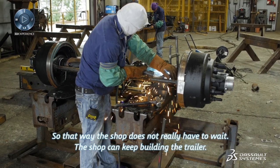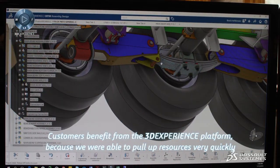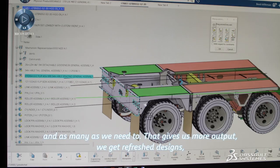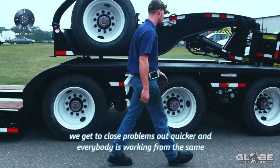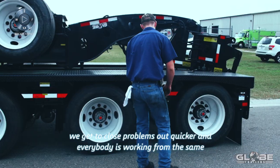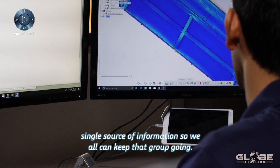That way, the shop does not really have to wait — the shop can keep building the trailer. Customers benefit from the 3D Experience platform because we're able to spool up resources very quickly and as many as we need to. That gives us more output. We get to refresh designs, close problems out quicker, and everybody's working from the same single source of information, so we can all keep that group going.